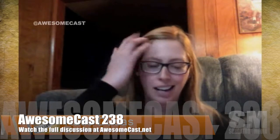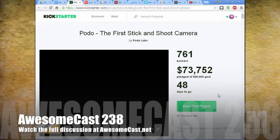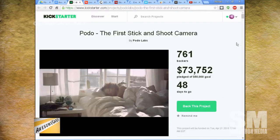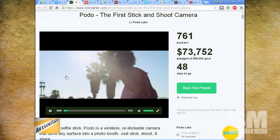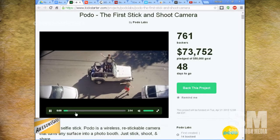This is Podo, the stick-anywhere camera. It's essentially the anti-selfie stick. They're on Kickstarter now and have already surpassed their goal. It's a little 8-megapixel camera you can stick to any surface using a special sticky material they've created. You can clean it, rinse it off, and it'll be good again — you never have to replace it. It sticks to any surface and takes up to two hours of video.